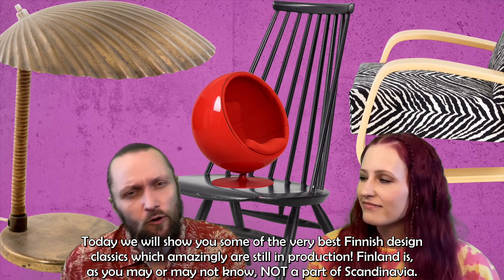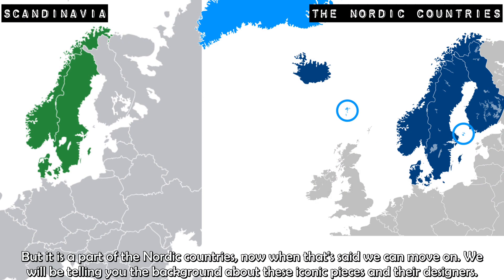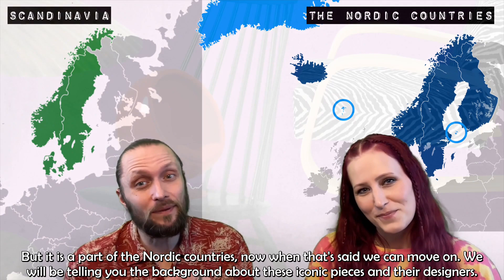Finland is, as you may or may not know, not a part of Scandinavia, but it is a part of the Nordic countries. With that said, we can move on. We will be telling you the background about these iconic pieces and their designers.